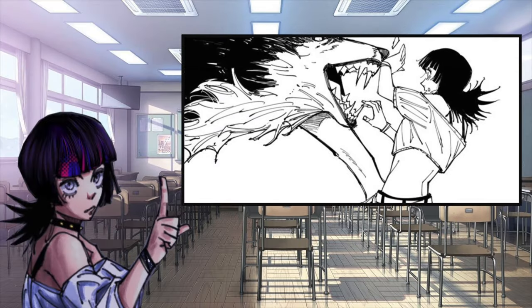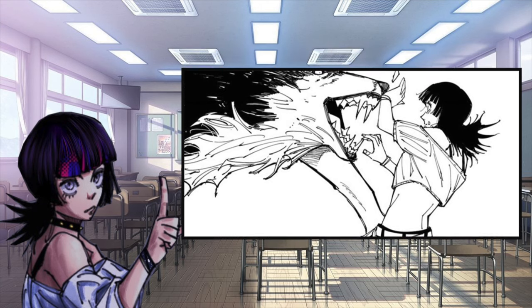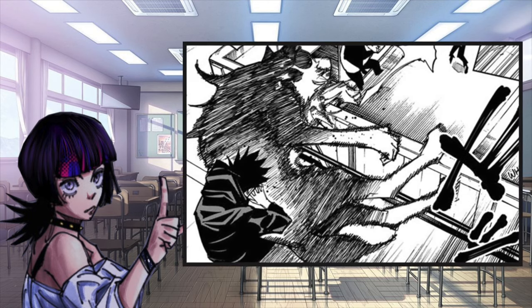A further note about Kirada's technique is that it doesn't need to touch the opponent — just the curse energy itself. That explains why Kirada's technique worked on Megumi, because he marked Megumi's curse energy through the Divine Dog.